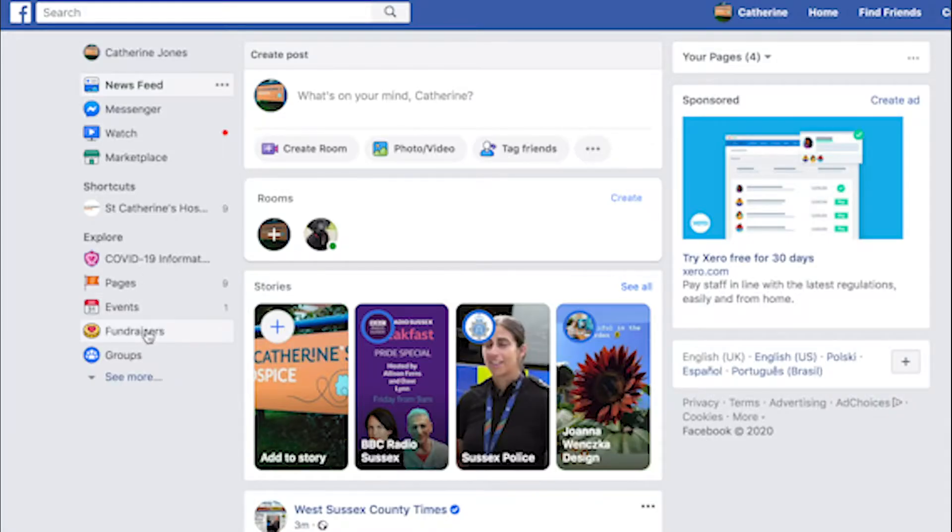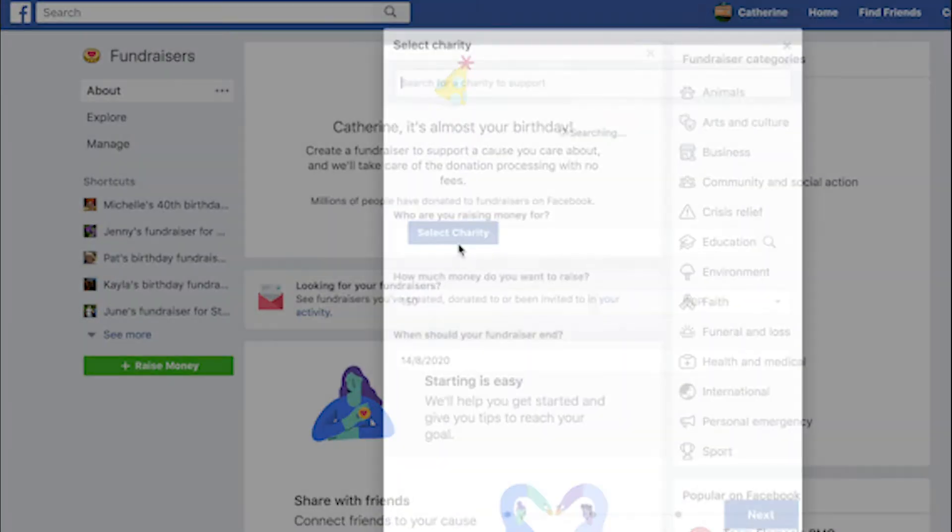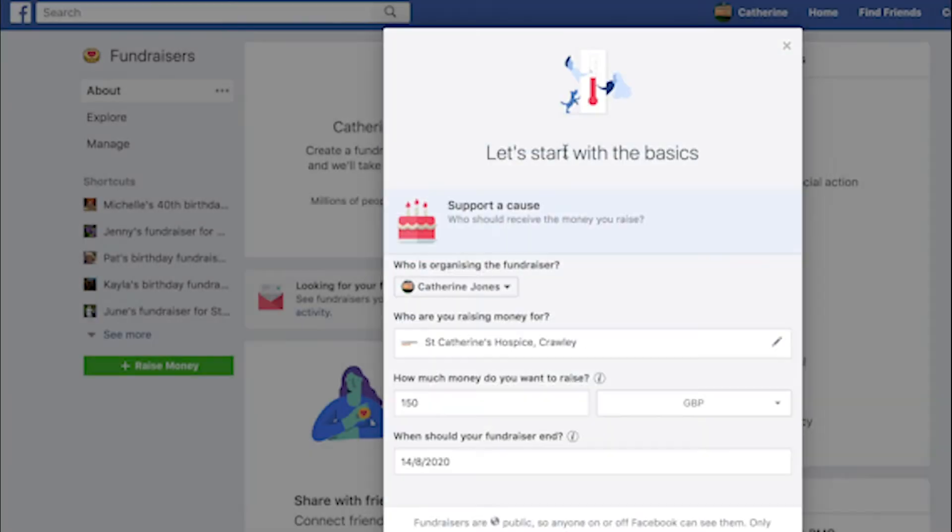It's really easy to do. All you need to do is go to your Facebook profile page, search birthday fundraiser, selecting St Catherine's Hospice of course, and it will take you through a step-by-step guide as to how to do it.